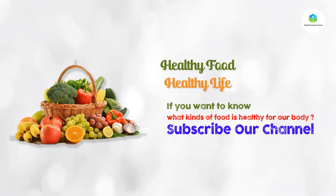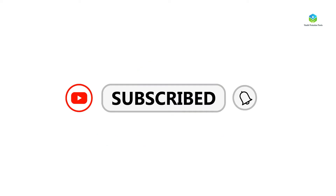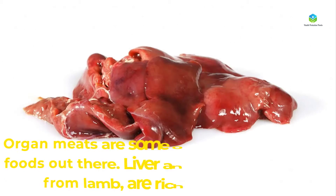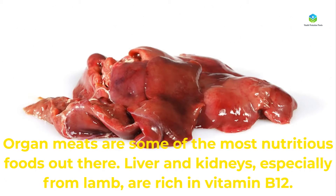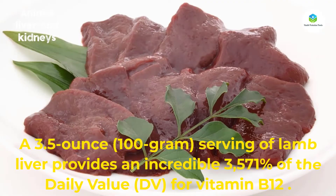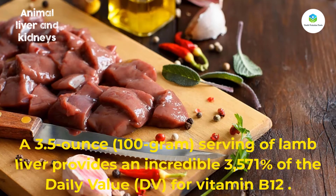Number one: animal liver and kidneys. Organ meats are some of the most nutritious foods out there. Liver and kidneys, especially from lamb, are rich in vitamin B12. A 3.5-ounce (100 gram) serving of lamb liver provides an incredible 3,571 percent of the daily value (DV) for vitamin B12.